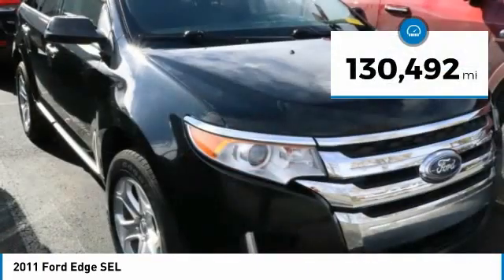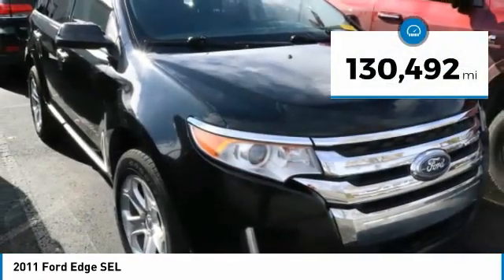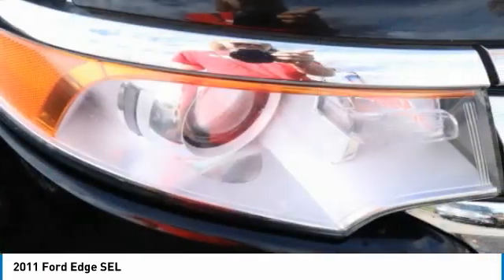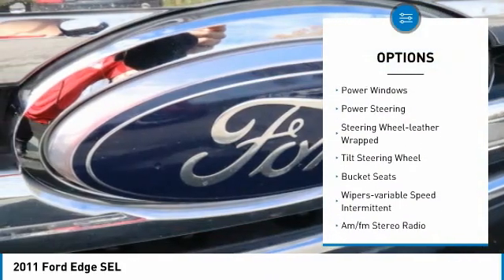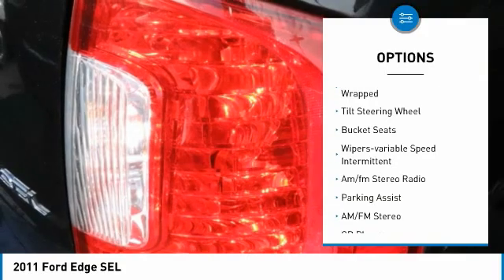This vehicle has less than 135,000 miles. Here are some of this vehicle's great options: remote keyless entry, FWD, cruise control, power windows, and power steering.